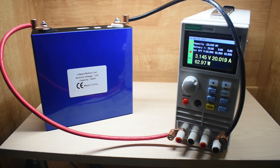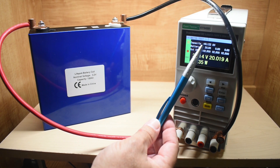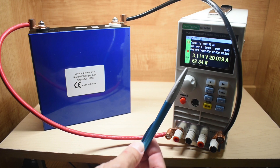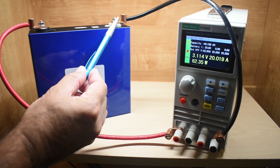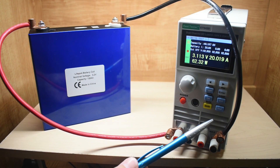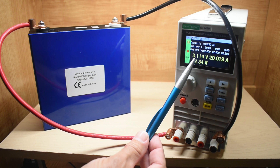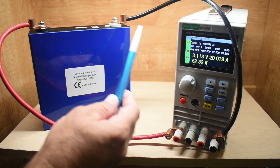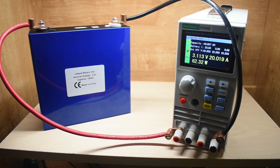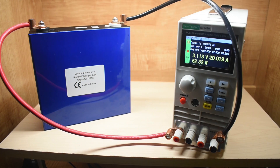We are now at the two-hour mark. You can see 40 amp hours times two is 80 amp hours, and the voltage is 3.113 volts. Keep in mind there is a little bit of a voltage drop across the wire, amounting to 0.08 volts, so what you're looking at is actually 3.2 volts or very close to it. When you see the discharge curve chart, I'm going to have the voltage drop figured in. The battery temperature is very stable using a 40-amp load — maybe only another degree Celsius from the last check.